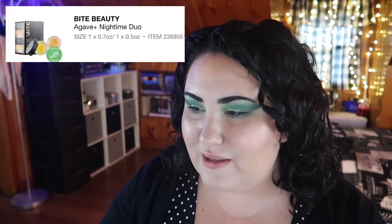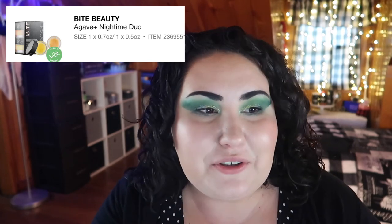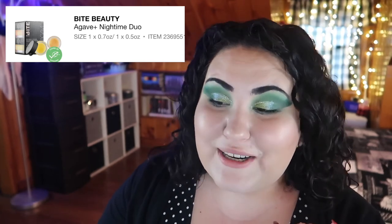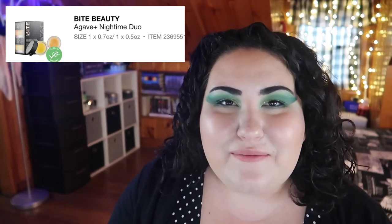Next is a repurchase — the Bite Beauty Agave+ Nighttime Duo, which comes with a lip scrub and the nighttime lip therapy. I got the nighttime lip therapy last Christmas and it is one of the best lip balms I've ever tried — my lips were so spoiled. Is it overpriced? Yes. But these are minis and it's $20 for two. I always say you never need to spend more than a couple dollars on chapstick, but if you were going to, this is a really good one.